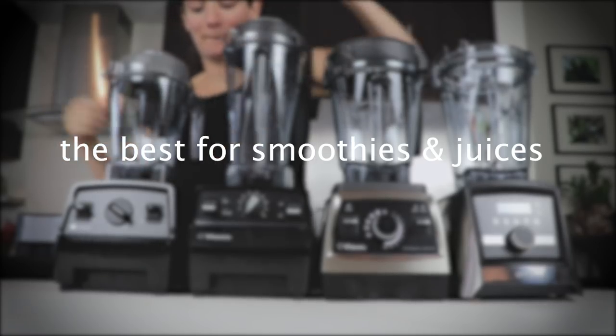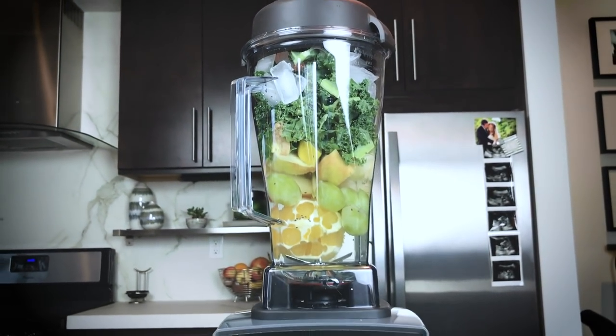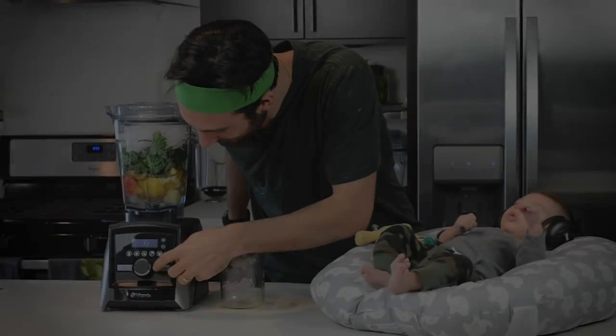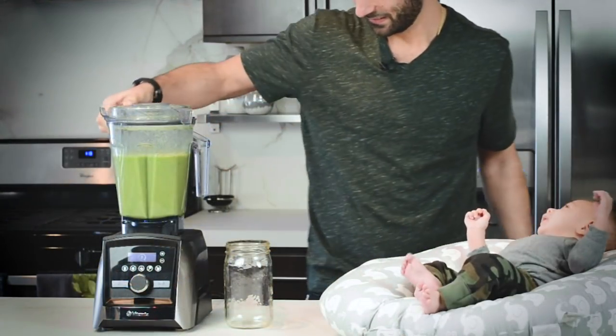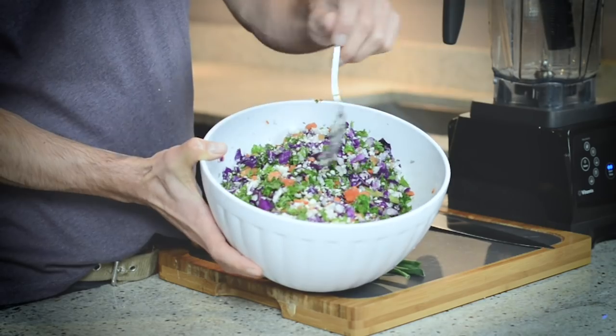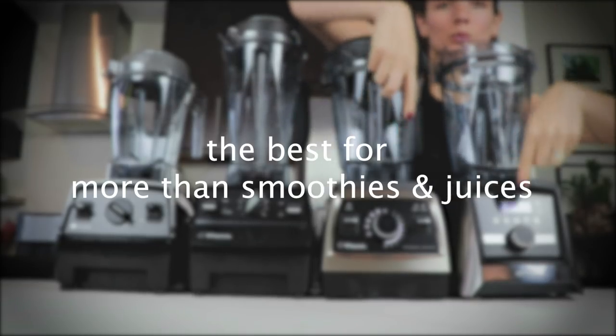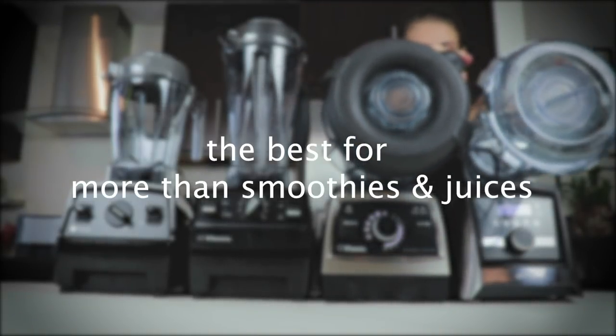The best Vitamix for smoothies and juices is definitely one with a narrow container. All the quick-serve restaurants, smoothie shops, and juice shops use the narrow container. However, if you're going to make more than smoothies and juices — batters, chopping for a detox salad, pancakes, waffles — then the wide container found on the Pro 750 or any Smart System machine is going to be a better pick.